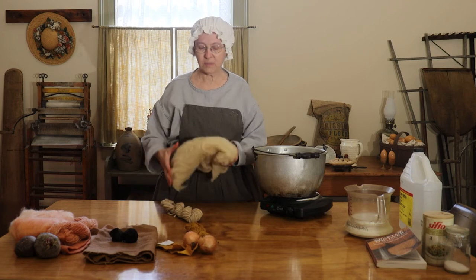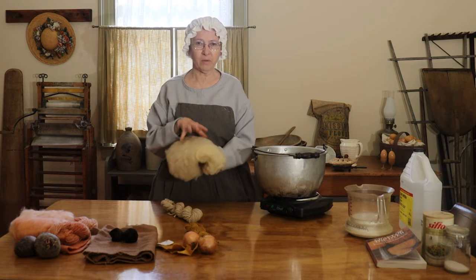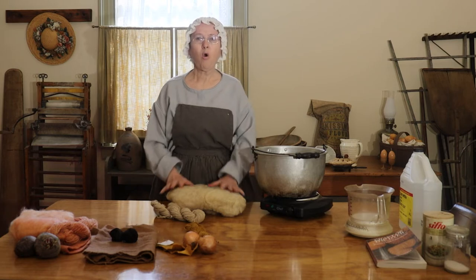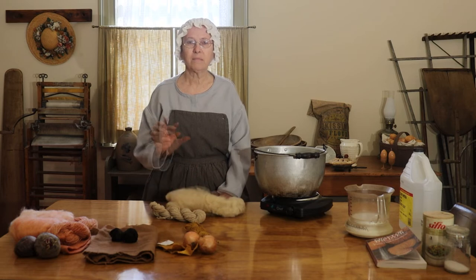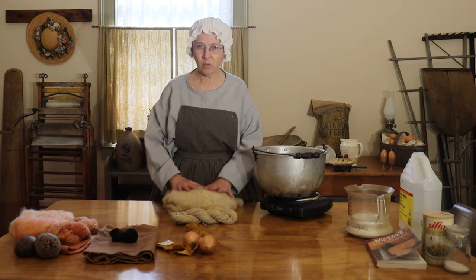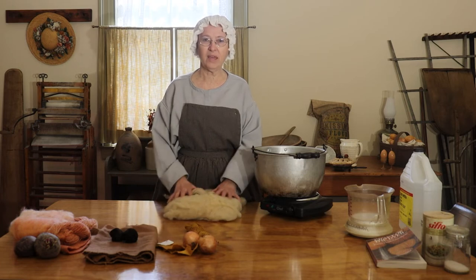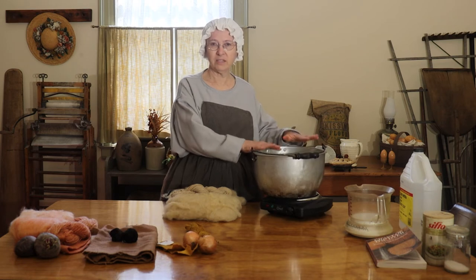When I want to do some dyeing, I have some options. I can mordant my fiber first — soak it in the mordant overnight — and then the next day put it into the dye bath. Or, which I usually do, is make a mixture of the mordant. Once my dye bath is ready, I also soak the fiber I'm going to use and get it soaking wet for at least half an hour, making sure all the fiber absorbs water in warm, not too hot, water. Then I add the mordant to my dye bath — I have onion skins in here.